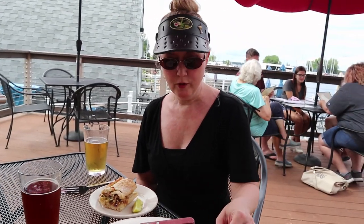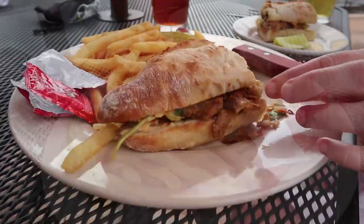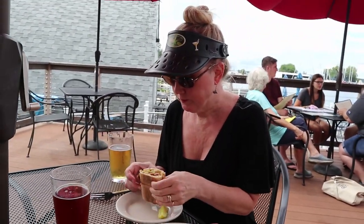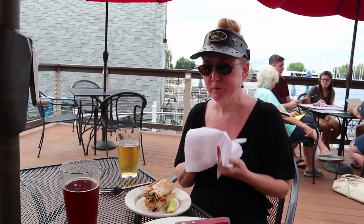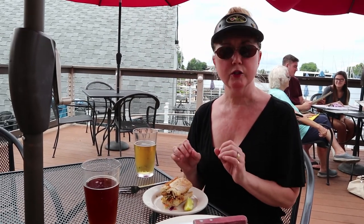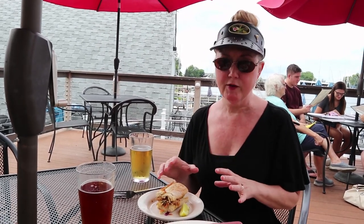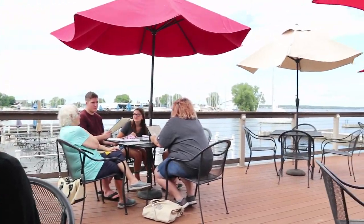We ordered a pork bánh mì — which is pork belly with coleslaw and an aioli dressing. It's outside dining, which is great. The pork belly is a little chewy, not as tender as you might expect, but it's got a nice crisp outside. Overall the flavor has some nice spices, and the aioli makes the dressing on the salad very nice.